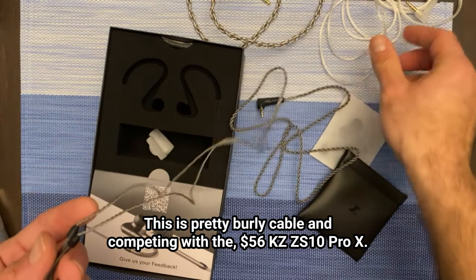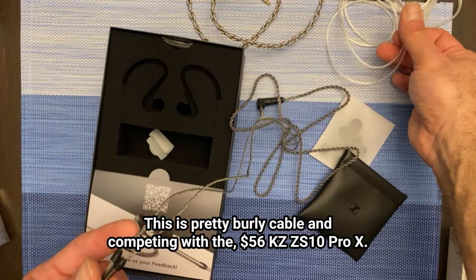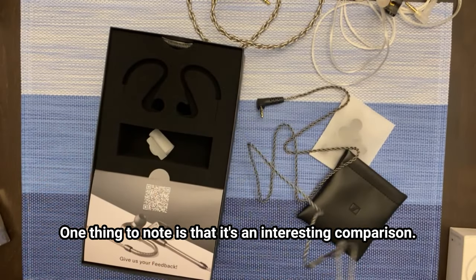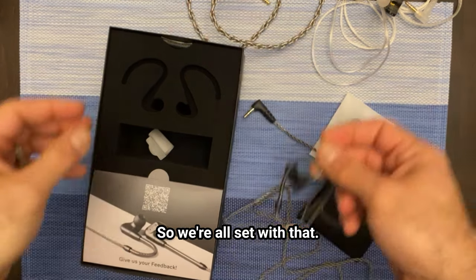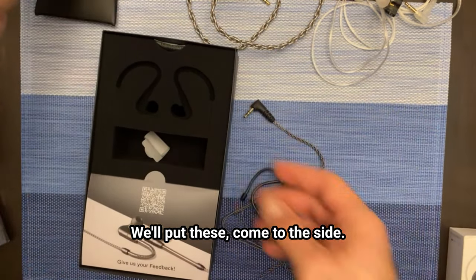Competing with the $56 KZ-ZS10 Pro X, one thing to note is that's an interesting comparison. I know that people probably like the cable to disappear — not an issue — but we'll see if that's good or not. So we're all set with that, and we'll put these out to the side.